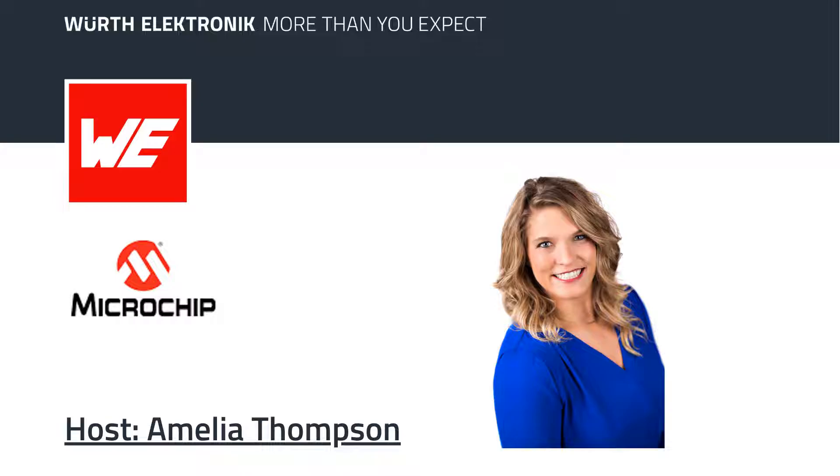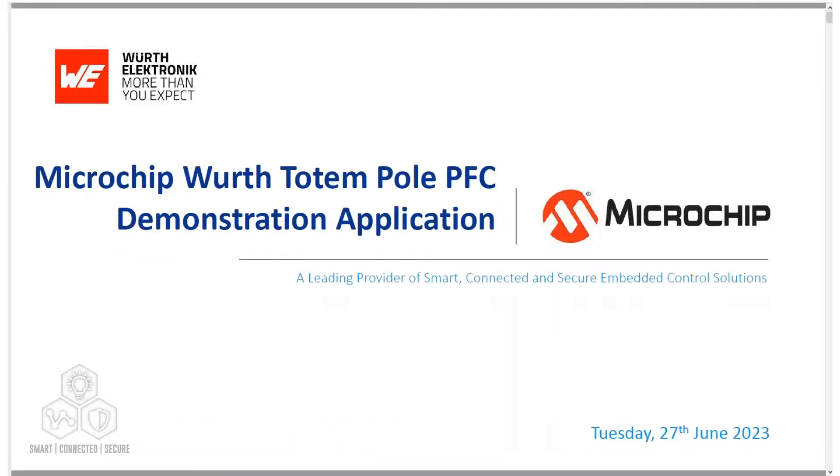As an increasing number of electrically powered devices are integrated into today's electrical grid, we are seeing greater distortion to this grid, creating issues within the electrical distribution network. To address these problems, power supply designs now require more advanced power factor correction or PFC circuitry to adhere to rigorous power factor standards. In today's podcast we'll discuss Microchip, mega trends, digital signal controllers, and electric vehicles along with EV charging and their effects on the electrical grid. We'll also show a totem pole PFC demonstration and block diagram, and finish off with key components of the demo board.